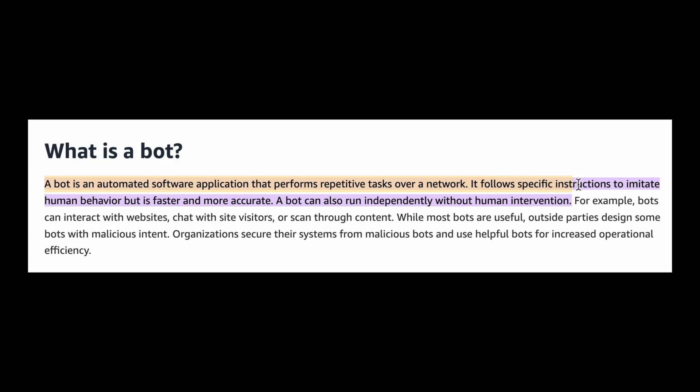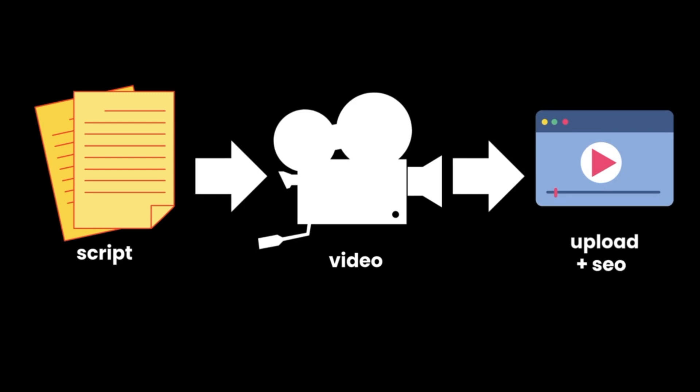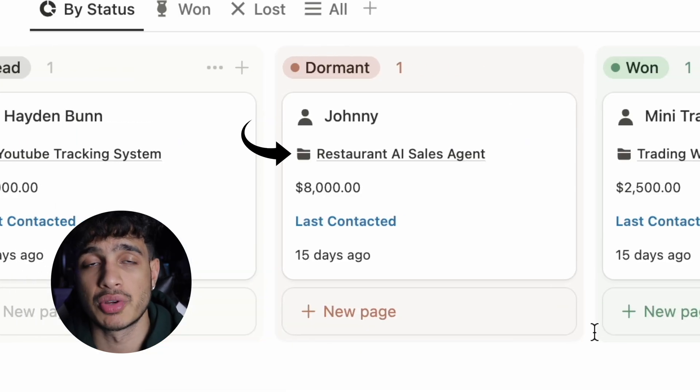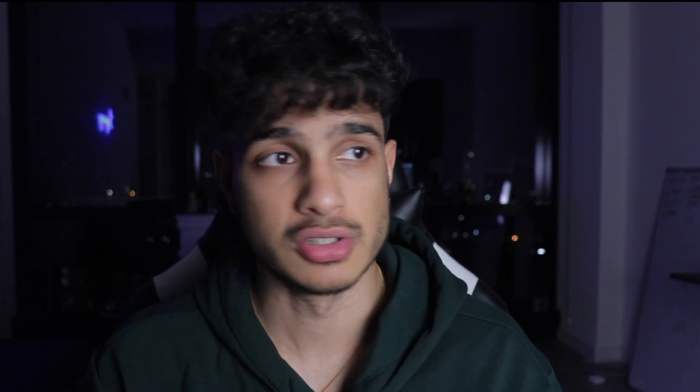My next side hustle is something very fresh, new, and extremely unsaturated: bot development. I create bots — programs that automate anything on the internet. For example, a program that takes a script you write, creates a video from it, automatically posts it to YouTube with a great description, tags, and auto-generated thumbnail. That's called a bot — or an agent, same thing. Thanks to my content, I get a ton of requests from people asking me to create agents. I also do cold outreach on Reddit, LinkedIn, and Instagram. When someone says yes, I grab their information and put it into a CRM on Notion — a table where you track your potential buyers' data, their email, phone number, and name. This helps me stay extremely organized because tracking leads is extremely important for any business. No leads equals no money.